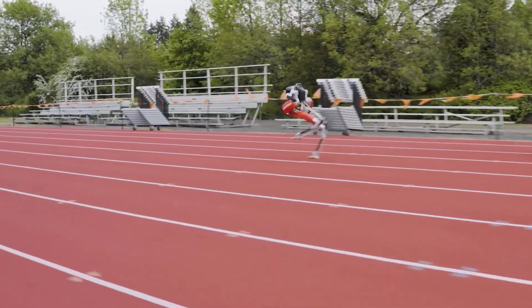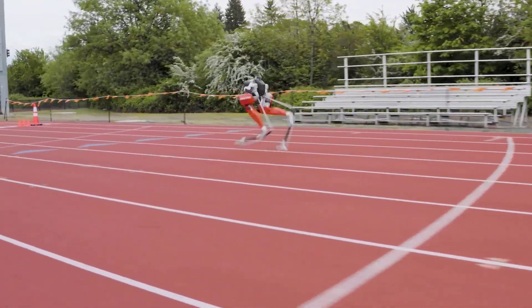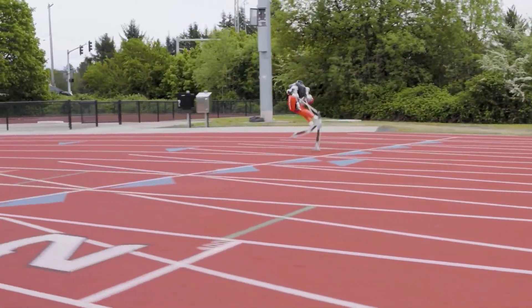The robot operates entirely without cameras or external sensors, thanks to extensive training in a simulation environment, resulting in an optimized running gait similar to human biomechanics.